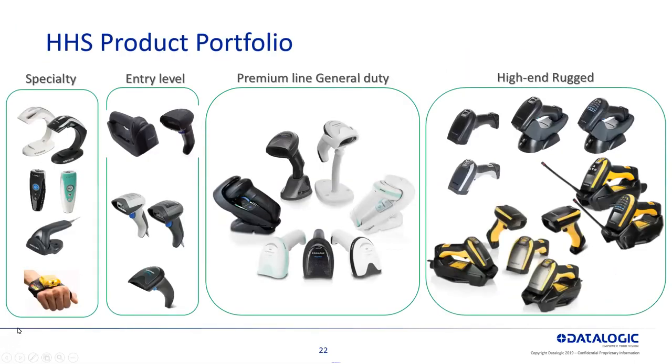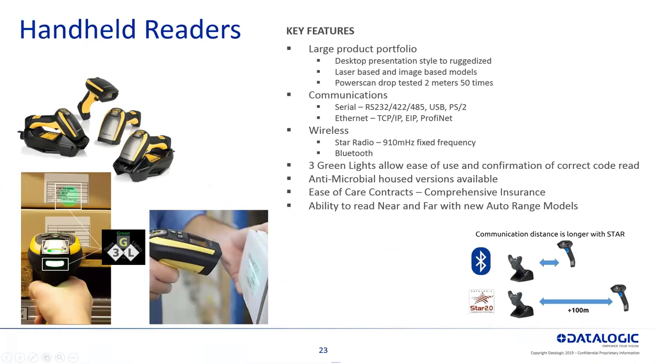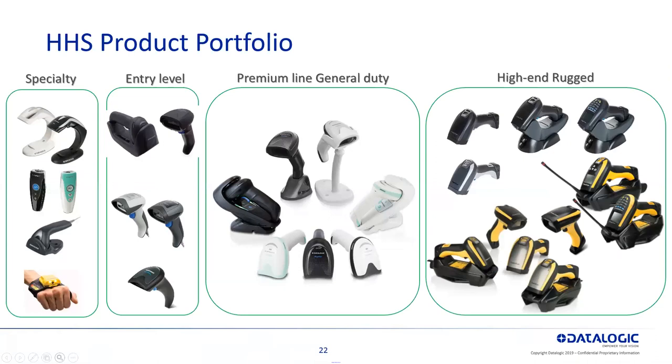On the handheld side, there's something for every specialty. We have a Bluetooth hand scanner, entry level Gryphon scanners for reading 1D in both corded and cordless, the premium general duty Gryphon 4500 in both corded and cordless with our Star Radio 2.0, and then the rugged high-end model with a drop spec of 6.6 meters for factory floor applications. You'll also see some of those models in front-end retail and home improvement stores.